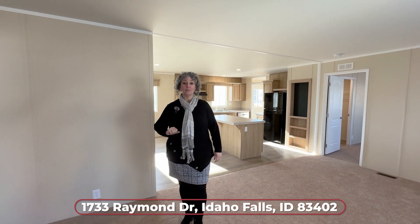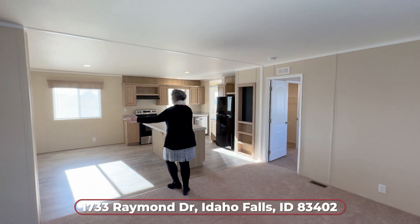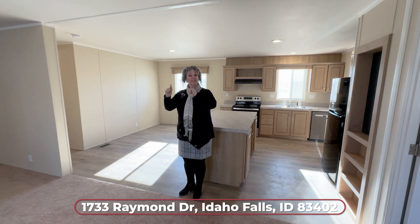We've got three bedrooms and two baths, but look at this great kitchen and dining area. I love the open concept. Look at the beautiful light coming in — you've got these big windows. It's so wonderful. Let's start this way.